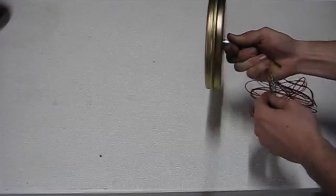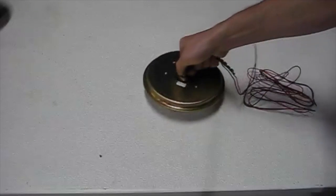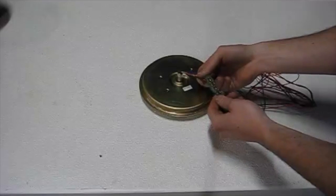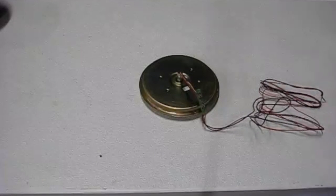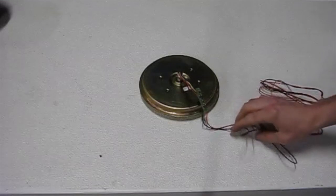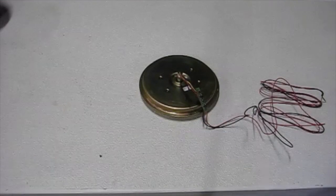So hopefully I can put this in the creek and produce some power with it. It comes with a little rectifier here to take the AC signal and turn it into DC. Hopefully I'll be able to charge a battery with that and we'll see how it goes. I hope you like these videos — be sure to like and subscribe to my channel. Thanks.